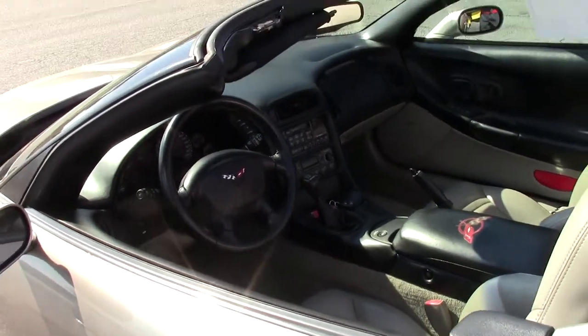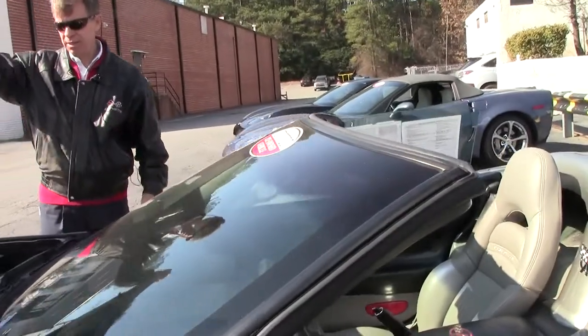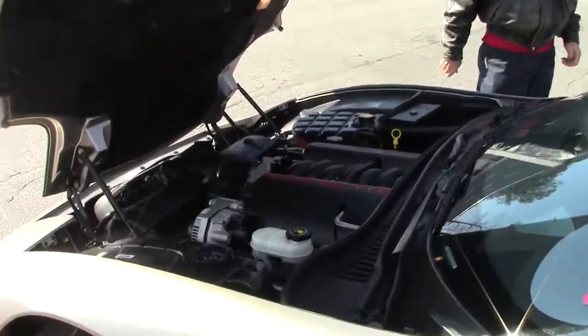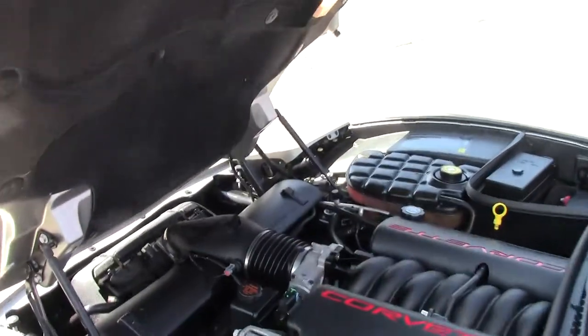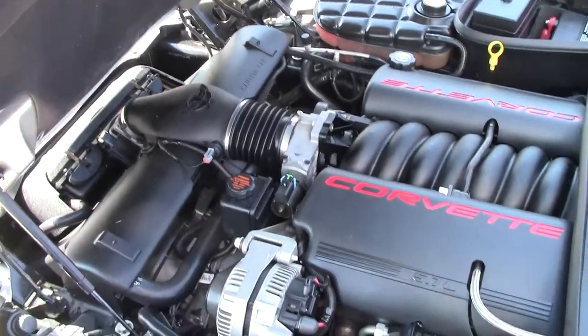The interior of this car is in great shape, and so is underneath the hood. Look at that Corvette engine — an LS1, 345 horsepower. Great gas mileage too.